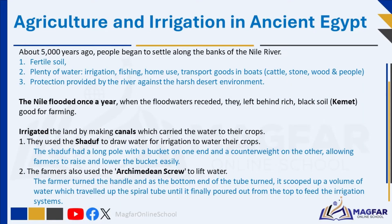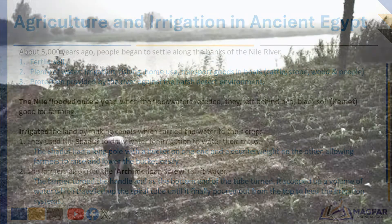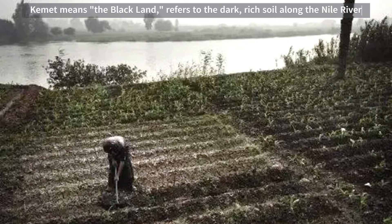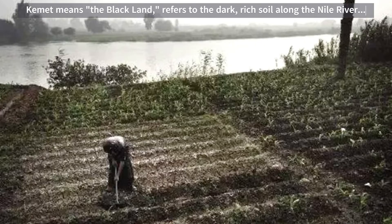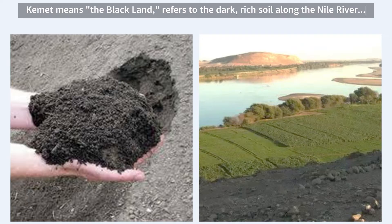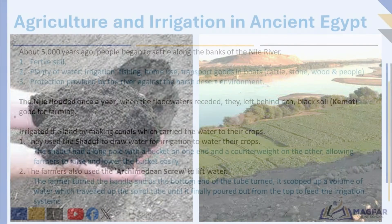Once a year, there were heavy rains in central Africa. These rains caused the Nile River to fill with water, and by the time the river reached Egypt, it was in flood. When the floodwaters receded, they left behind rich, black soil that was excellent for farming. This fertile soil even reached the drier areas, allowing crops to grow where it would have been difficult otherwise. The ancient Egyptians called this black soil Kemet, which means 'the black land.' Kemet was very important to the Egyptians because it provided the perfect conditions for growing the crops they needed to survive. Without Kemet, the land around the Nile would have been too dry and barren to support such a thriving civilization.